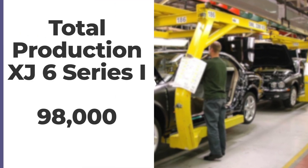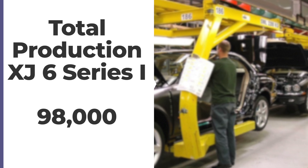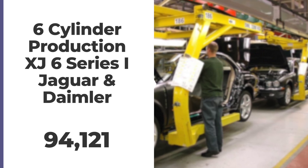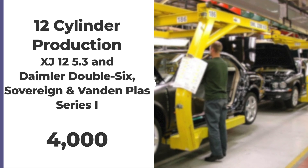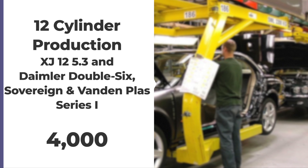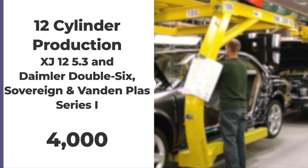At the time, the 12-cylinder model was the world's only mass-produced 12-cylinder four-seater car. The top speed of around 140 miles per hour was promoted by Jaguar as the fastest full four-seater available in the world. Series 1 XJ6 production for both Jaguar and Daimler was approximately 98,000 cars — around 94,121 with the six-cylinder in Jaguar and Daimler variants, and around 4,000 with the V12, covering the XJ12 and Daimler Double-Six in both Sovereign and Vanden Plas variants.